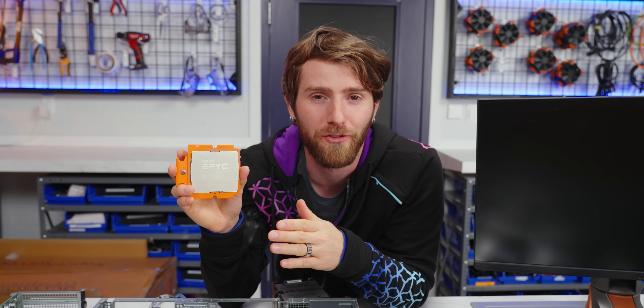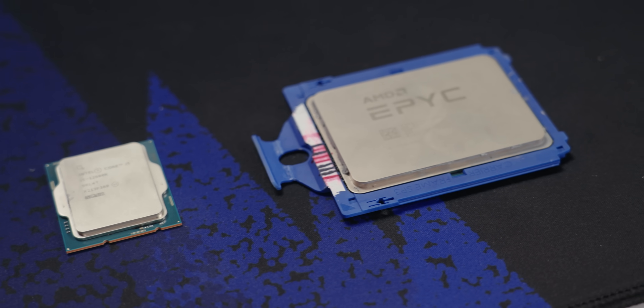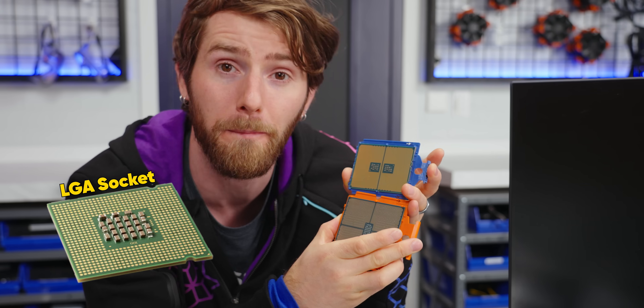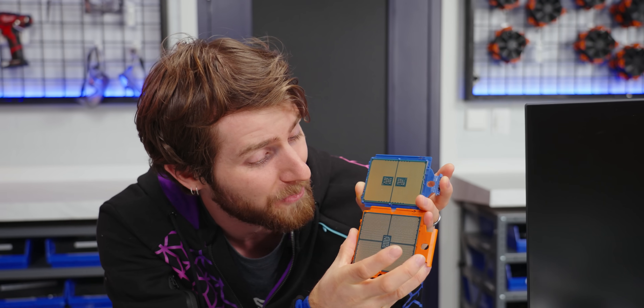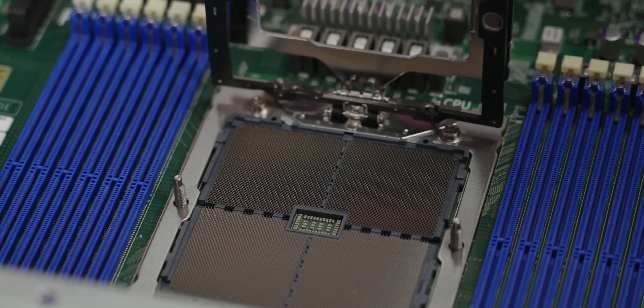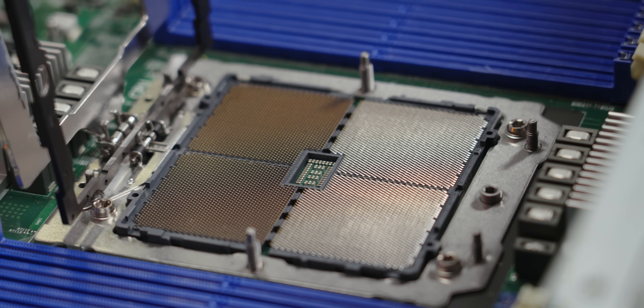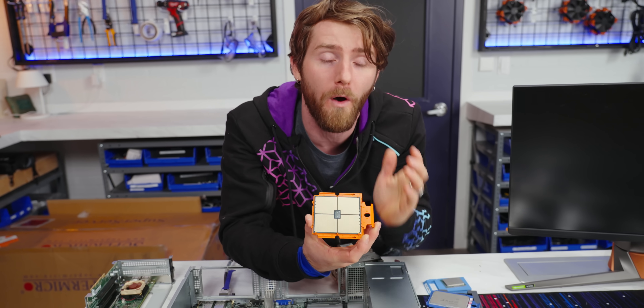The first thing that's new about EPYC Genoa, aside from everything, is the socket. Like its predecessors, it uses an LGA style socket, meaning the pins are built into the motherboard rather than the bottom of the CPU. But unlike its predecessors, it has a whopping 6,096 pins, necessitating a massive landing pad on the motherboard and a seven-screw hold-down mechanism to ensure even contact with all those pins.